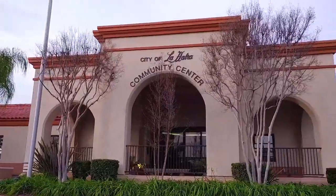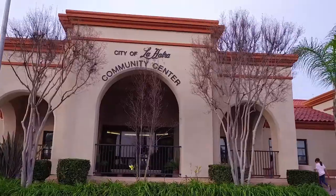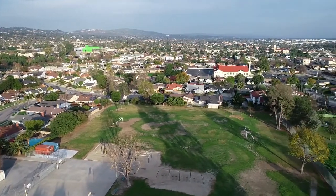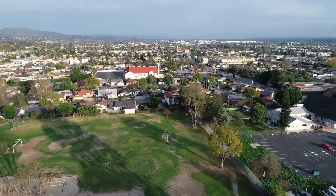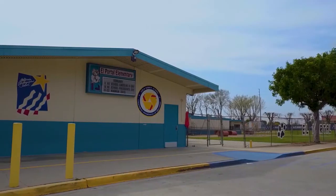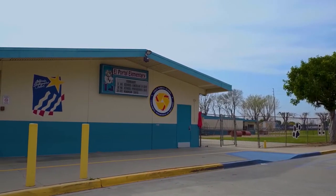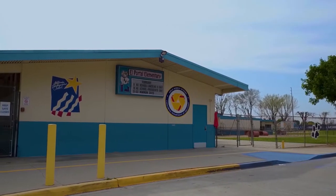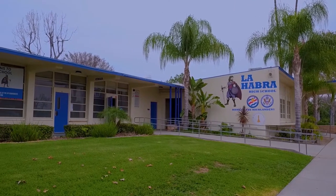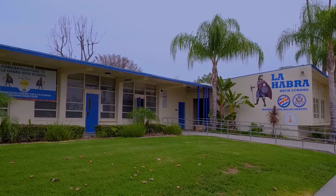La Habra is such a great community. It's very close-knit, a well-established community and the school district here is superior. We are directly across the street from El Portal Elementary School — it's in walking distance. We have Rancho Starbuck Middle School, which is just down the street and very walkable. And La Habra High School, which is a very highly acclaimed high school as well.